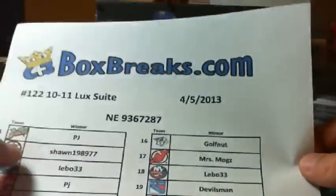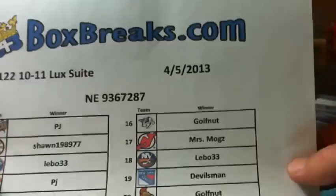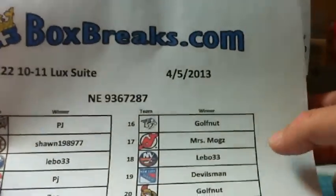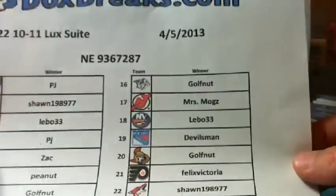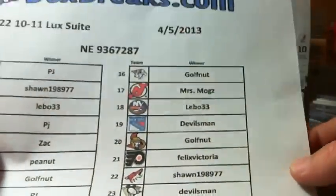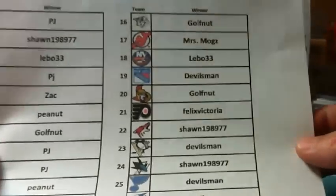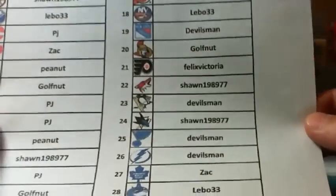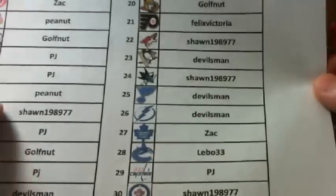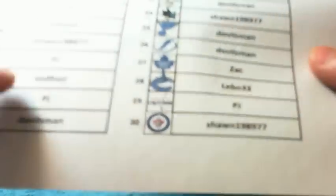PJ, thank you Golf Nut for cleaning up the last few teams. The Devils were the last one left over, so I went ahead and gave them to Mrs. Moggs so we could get this thing broken. We've got Devil's Man, Golf Nut. We've got Felix Victoria with the Flyers. We've got Boston Sean. Devil's Man. Zach Lebo, and ending it off with Sean with the Jets.